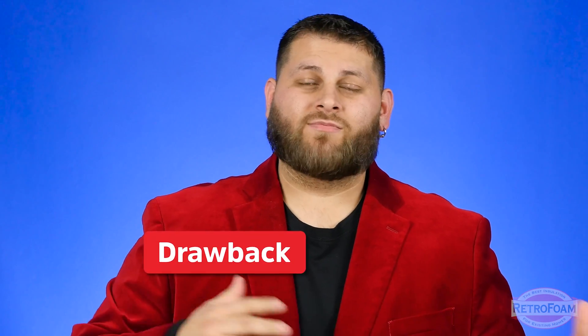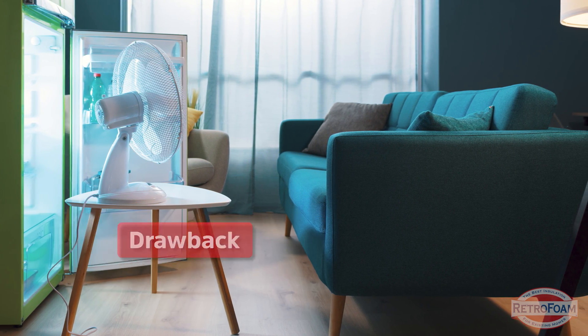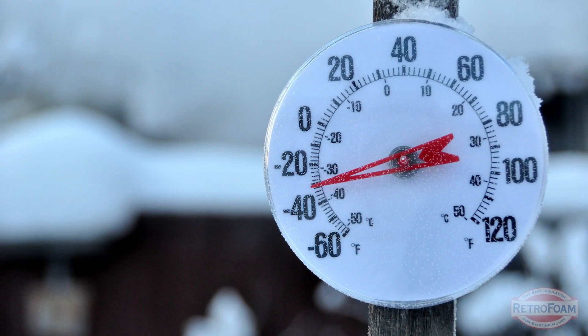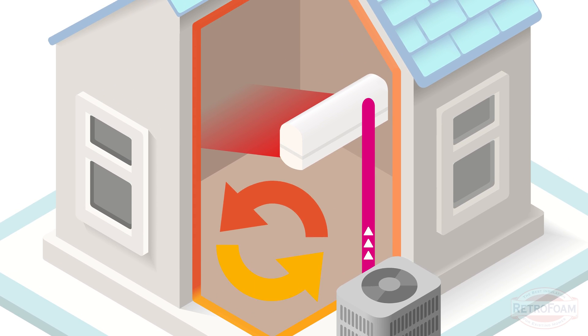Another downside is that in extreme temperatures — either hot or cold — a heat pump can sometimes struggle. If it's negative 10 degrees outside, the system may struggle to create a lot of heat because there's not much heat to pull from the outside. It's not quite optimized for that, so you may not see the amount of heat you'd want in really cold conditions. The same can be said in really hot conditions.